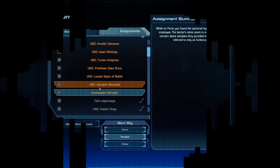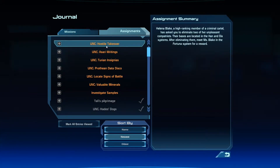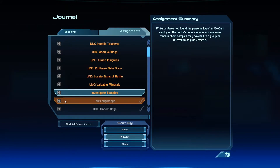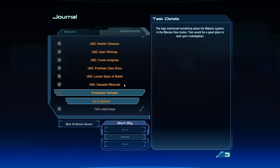Alrighty, my last two real assignments are Investigate Samples and UNC Hostile Takeovers. I think I'm gonna do this Investigate Samples one. While on Pharos, you found the personal log of an Exigenia employee — the doctor's notes seemed to express some concern about samples they provided to a group referred to only as Cerberus. So I need to go to the Matano system in the Maroon Sea cluster.